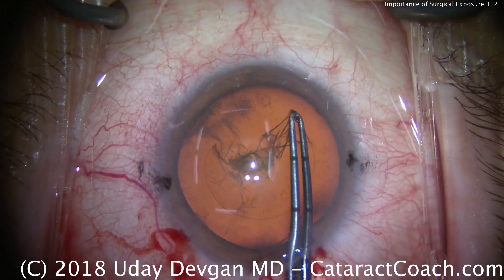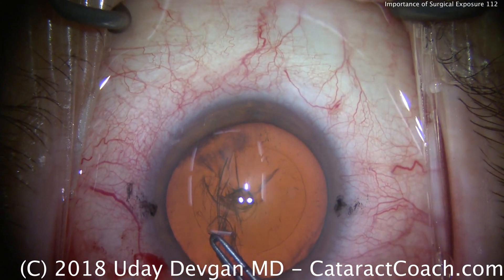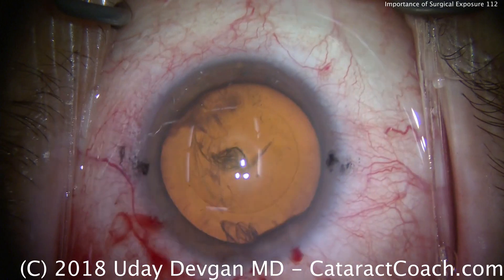You can see that just with her cooperation, we're able to create a virtually perfect capsulorrhexis centered on the visual axis. So next time you're operating and the patient doesn't have good exposure, remember: exposure is key.